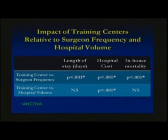This slide shows our ANCOVA analysis, used to assess the impact of training centers relative to surgeon frequency and hospital volume. The favorable impact that training centers had relative to surgeon frequency was greater for length of stay, hospital cost, and in-house mortality. The favorable impact relative to hospital volume was greater for hospital cost, but not for in-house mortality or length of stay.